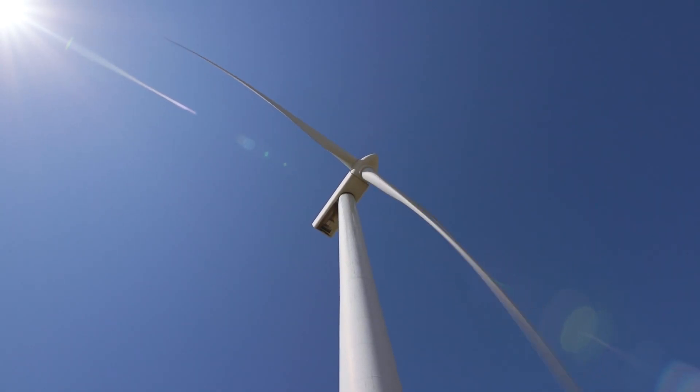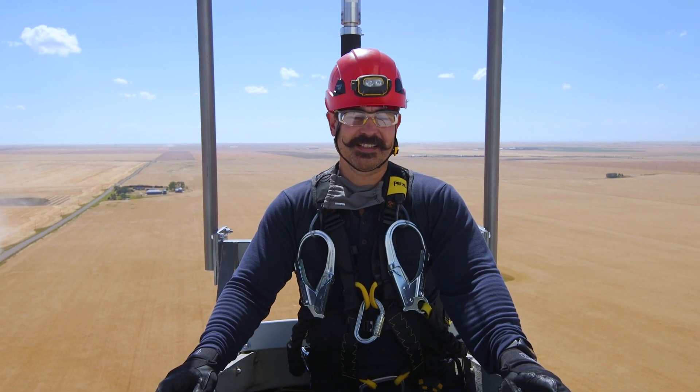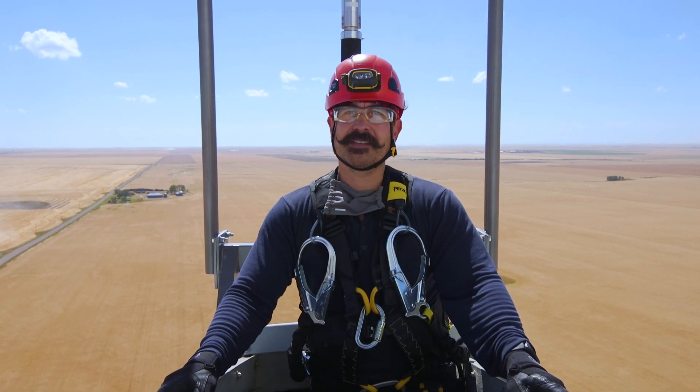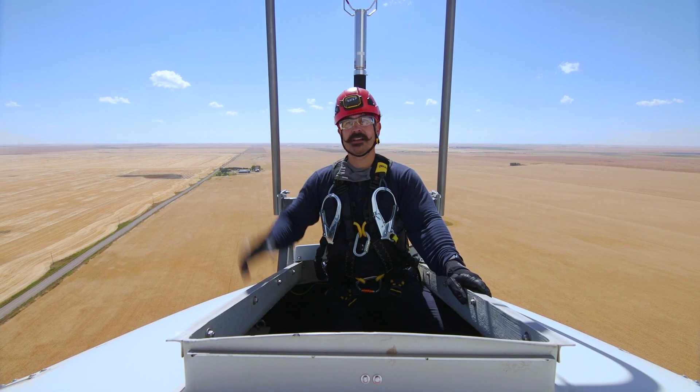When I first started my career in renewables I never expected to be working up at heights at all. I wasn't sure if I was afraid of heights or liked it. But doing this, I found out that I really loved it. It's definitely a perk — it's a great view for work every day.